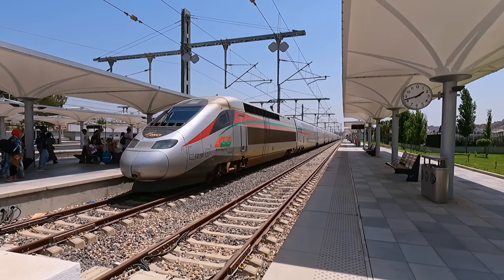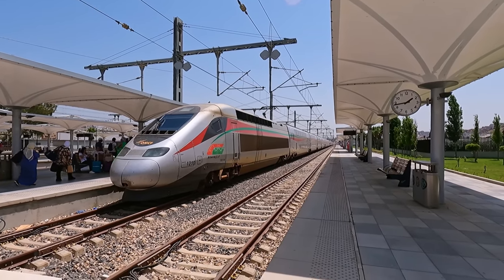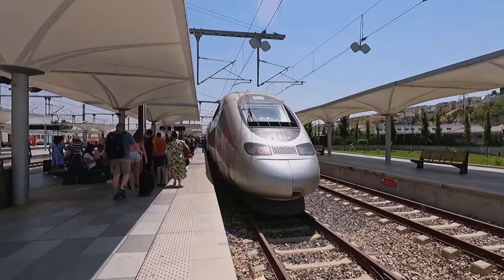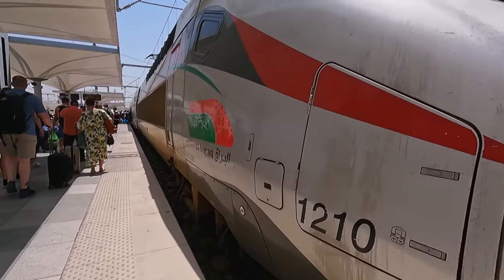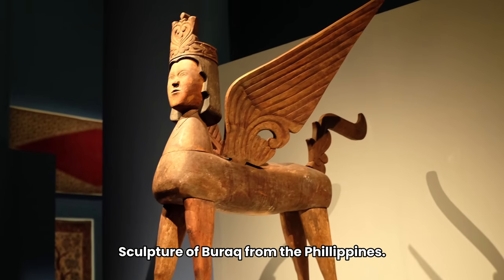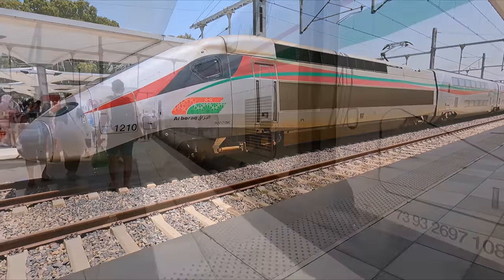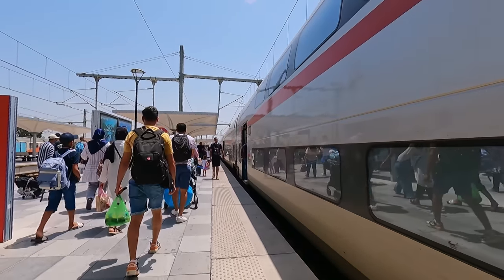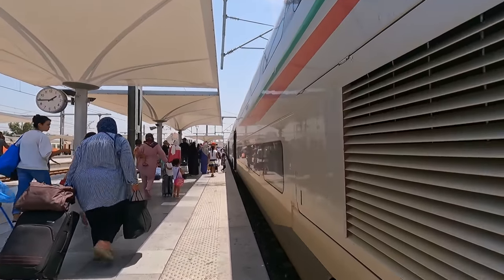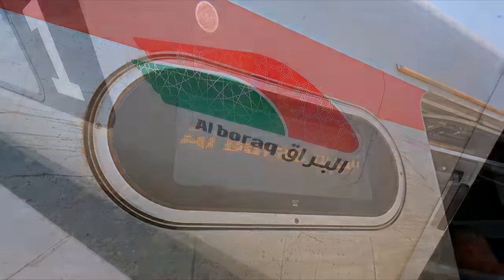If this train looks familiar, it probably is — the Al Boraq fleet is based on the French TGV Duplex, with only minor modifications to cope with the intense conditions here. The train consists of eight double-deck carriages between two dedicated power cars. The Al Boraq gets its name from Islamic tradition, with the Buraq said to be a heavenly beast that transported prophets at lightning-fast speeds. It's certainly a fitting choice, as this train is the fastest in Africa and one of the fastest in the world. The service is operated by ONCF — Office National des Chemins de Fer — the national operator of all trains in Morocco.